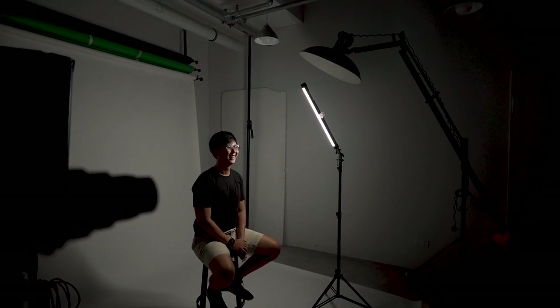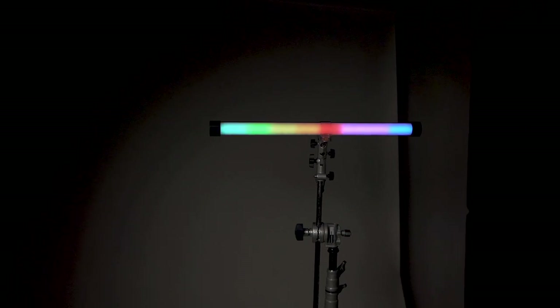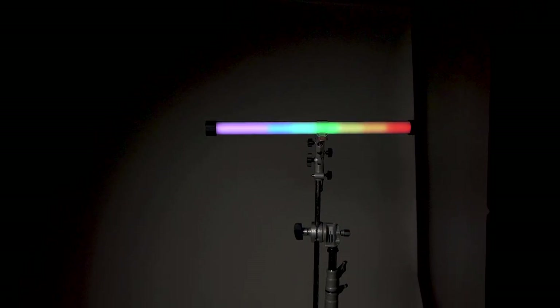Hey guys, what's up? My name is Bernard and welcome to the channel. So for today's video, we'll be comparing the different types of light for filmmaking. Do take note that I'm not saying that tube lights are the best — I'm just saying they are the most versatile for my use case, and it might be different for you, so take it with a pinch of salt.